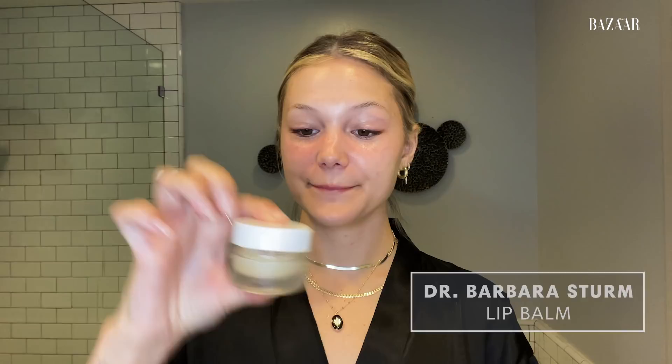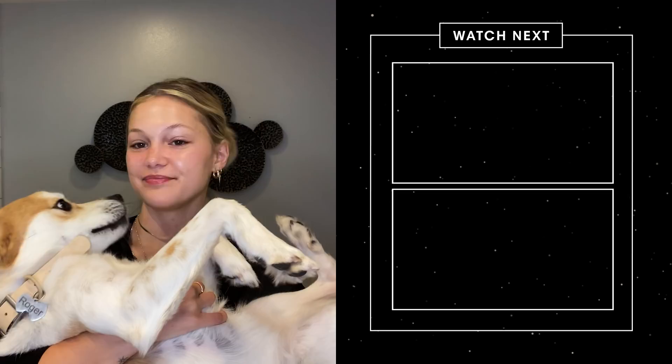And then I like to use this lip balm — get my lips nice and hydrated for bed. And that, you guys, is my nighttime routine. Thank you so much for watching. And everybody, go get some sleep. Say goodnight. Goodnight.